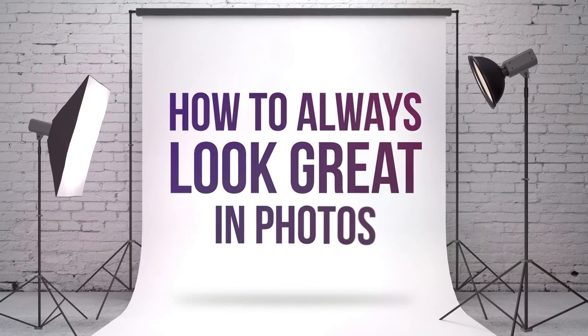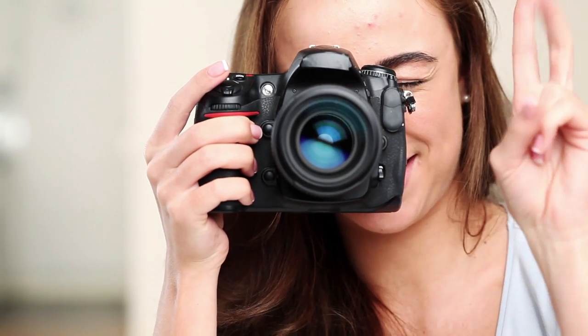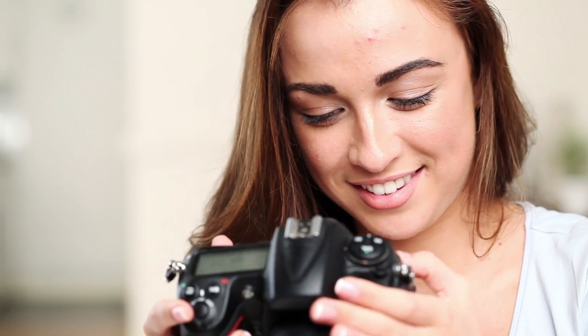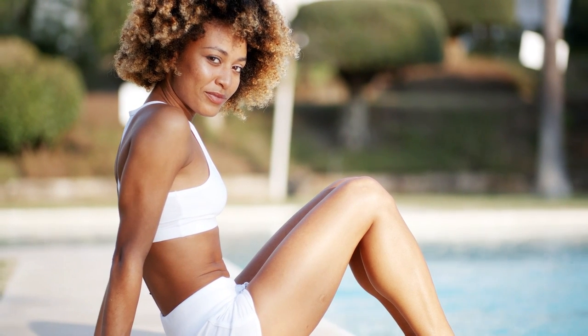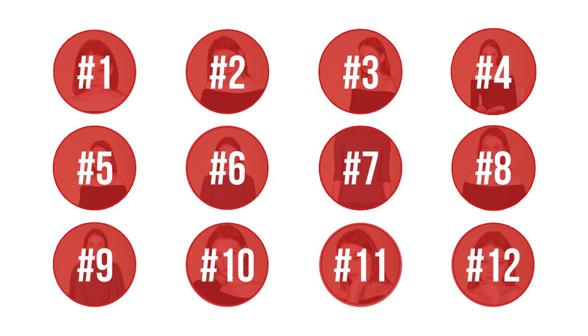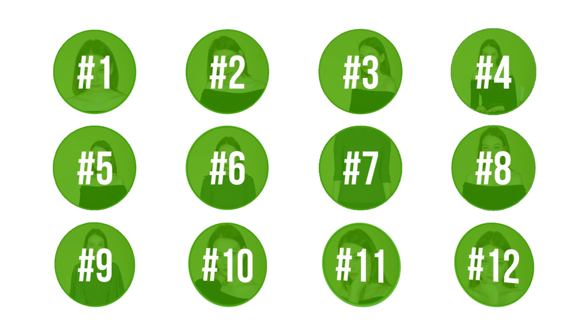How to Always Look Great in Photos. Many people believe that the work of professional models consists only of being pretty and staring at the camera. Much of their success depends on the skills at posing and presenting themselves in the right way. There are a few crucial mistakes you should avoid to look perfect in any photos, too. Have a look at these 12 easy tricks from professionals to learn how to act like a true model.